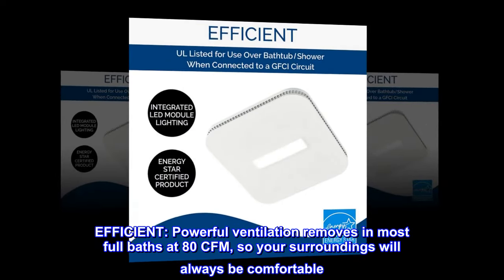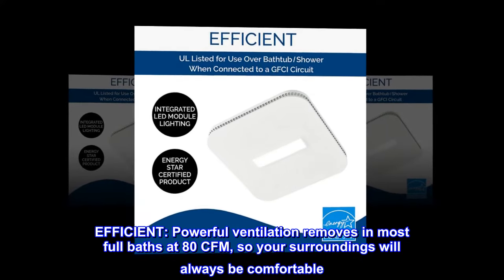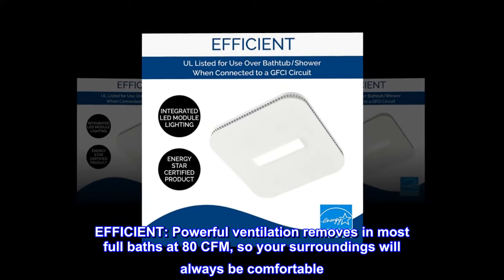Efficient, powerful ventilation removes moisture in most full baths at 80 CFM, so your surroundings will always be comfortable.